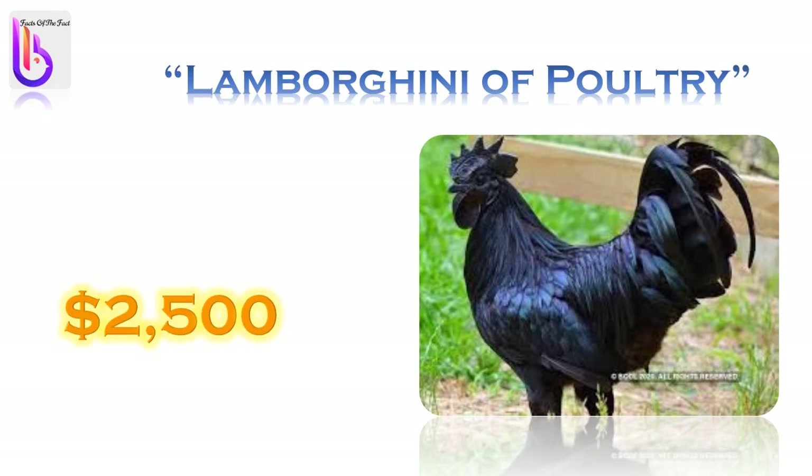To understand the market behind this chicken, a simple example can be the jet black Ayam Cemani chicken. It is so unique. A Florida-based breeder, Mr. Paul Bradshaw, started selling them for $2,500 for a pair in 2013. Its recent cost is $2,500 per chicken and $15 for an egg.